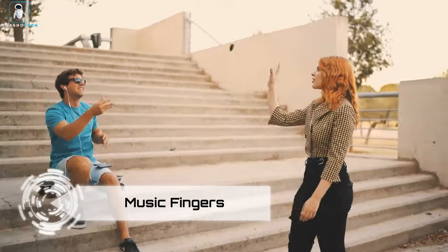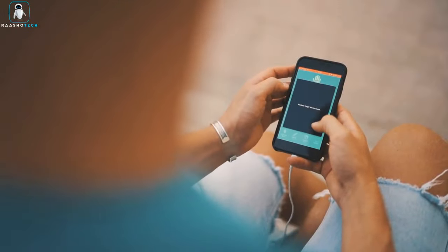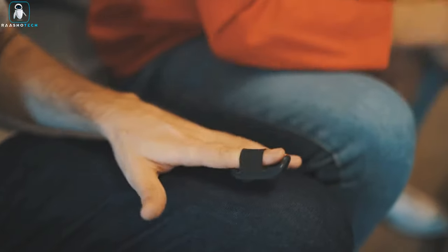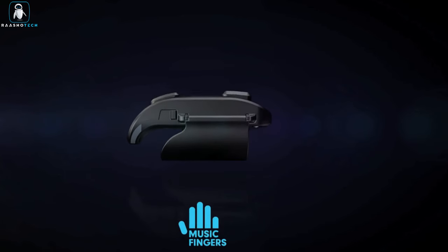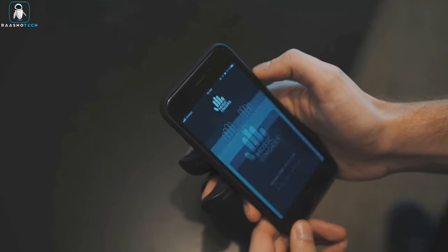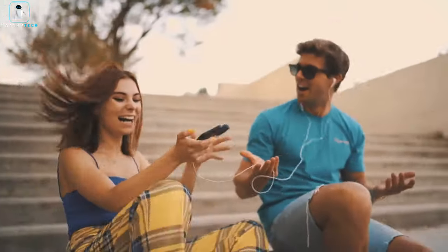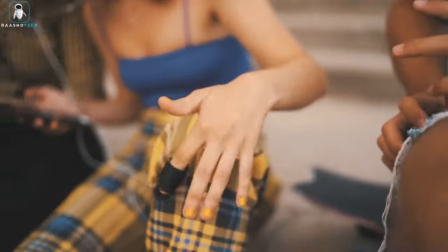Music Fingers. Music Fingers unleashes the musician in you through wearable technology, celebrating the universal instinct to tap our fingers in rhythmic harmony with music. Whether you're commuting, working, or dancing, your fingers long to be part of the music. This innovative platform transforms your fingertips into a musical instrument, allowing you to create and play along with your favorite tunes effortlessly. With Music Fingers, you can compose and perform music wherever you are.